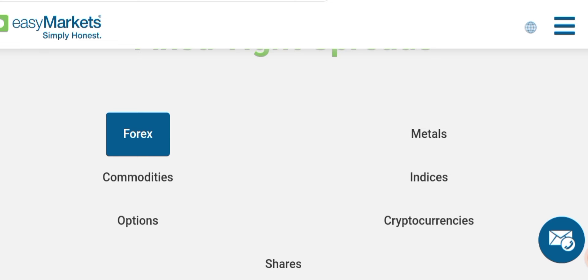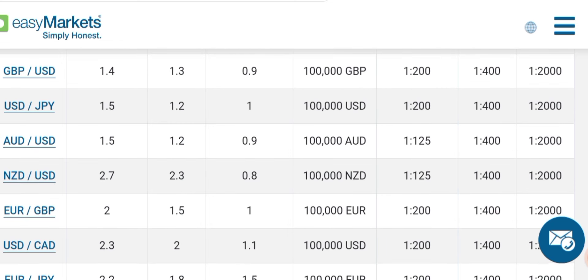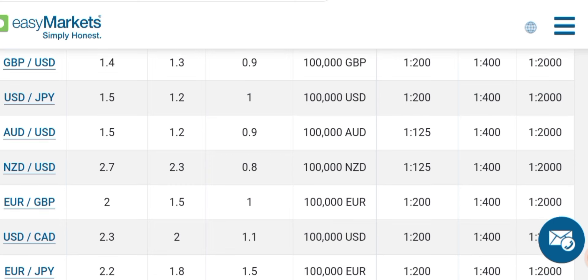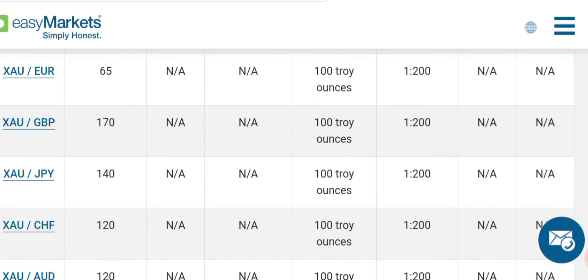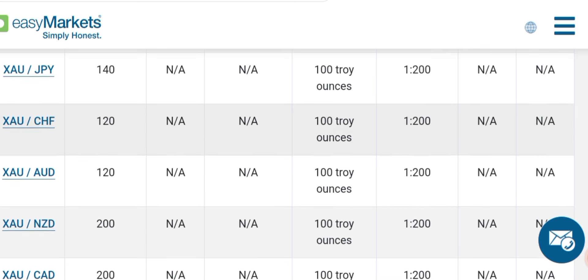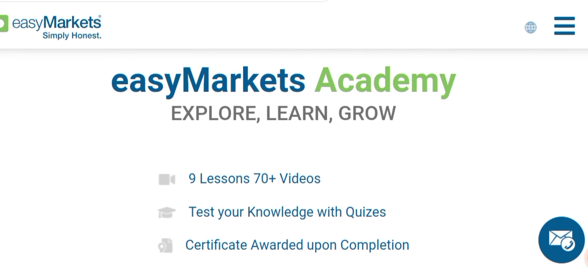Here is the spread list where you can find spreads for EUR/USD, USD/JPY, AUD/USD, and NZD/USD. With this broker you get very low spreads. They also offer educational videos.